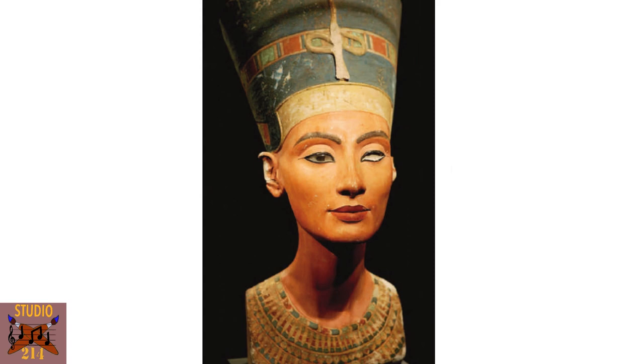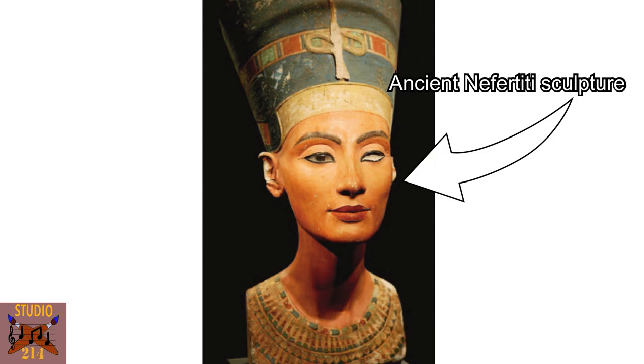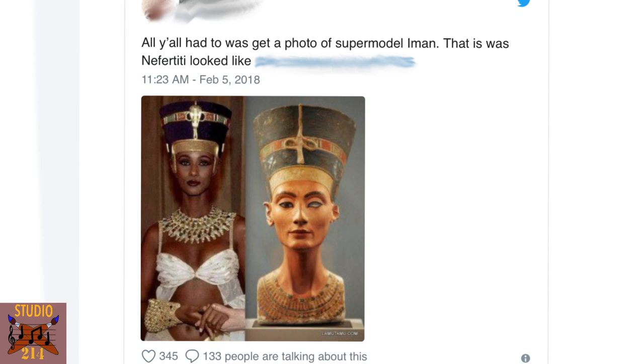I work closely with forensic paleontologists and anthropologists to determine accurate muscle, skin, and soft tissue depth. Everything was meticulously calculated by hand. Well, the people were not happy. Critics have lambasted the piece by saying it is whitewashing an African queen, and not only is the skin color wrong, but the features are not African either.